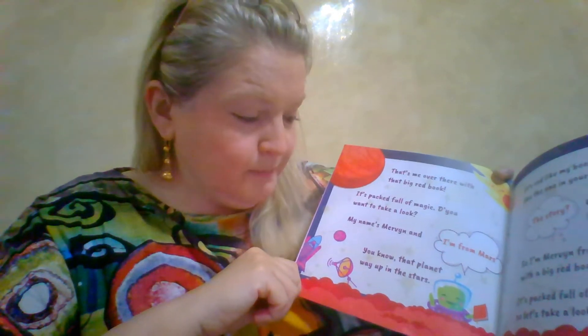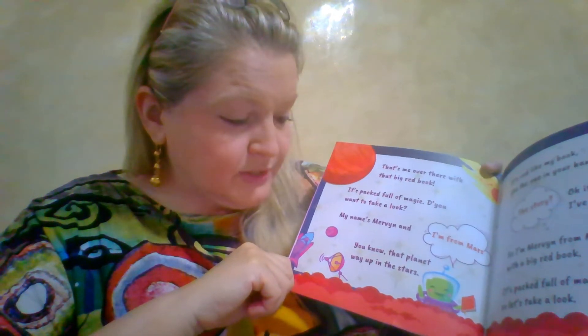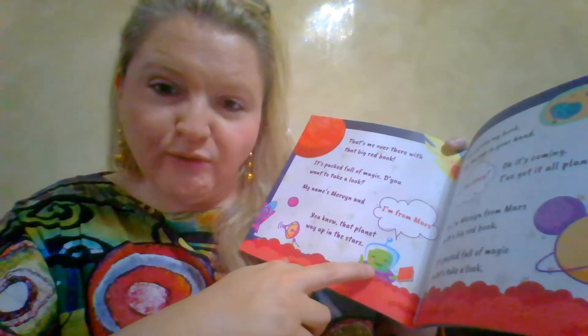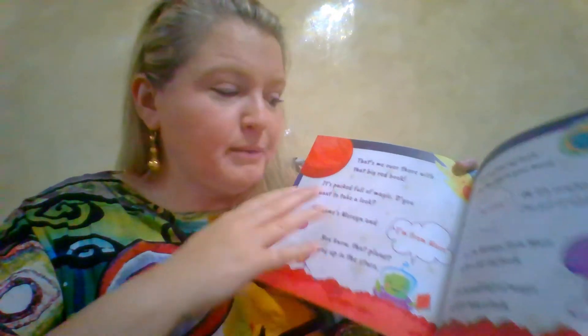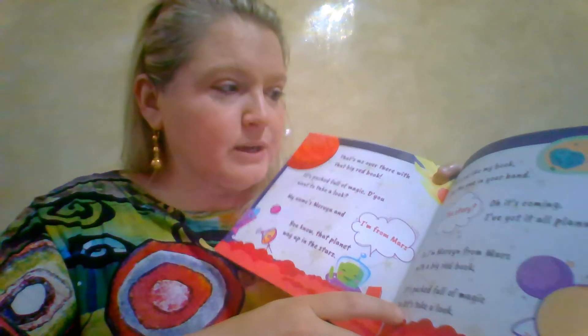So let's have a little listen and look at the book. Here we go: 'That's me over there with that big red book — it's packed full of magic, do you want to take a look? My name's Mervyn and I'm from Mars, you know, that planet way up in the stars.' There he is looking very cheery with his red book at home on planet Mars, and you've got some discussion you'd have about the planet, the color of it, some meteors, and so on. The illustrations lend themselves to discussion work.